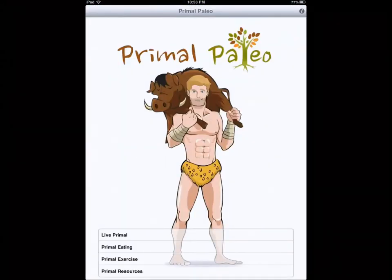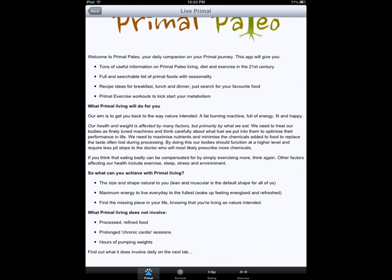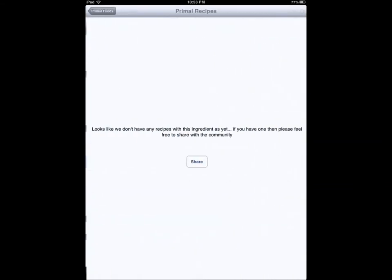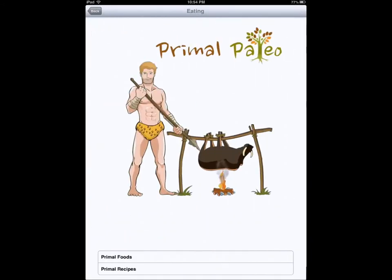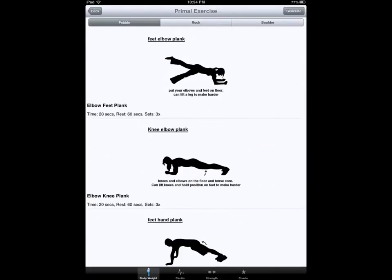Primal Paleo — an application by Appy Ventures that we tested recently on YouTube, so you'll want to check that out. It shows you how to get started with this diet and what it's all about: what you want to avoid, what you want to have, what primal eating is about, food and recipes, and how to prepare your food. It has a community behind it. What sets this app apart is that it actually includes exercises you need to do. Even if you have the best diet in the world, if you're not exercising you're not going to maximize your results — Primal Paleo has you covered.